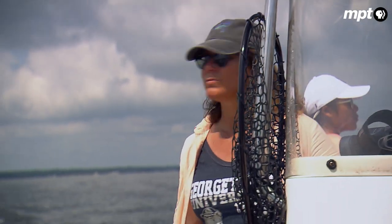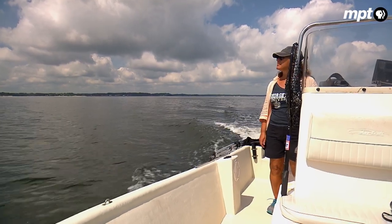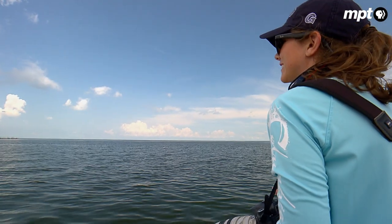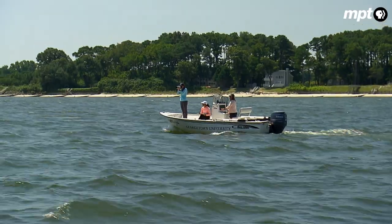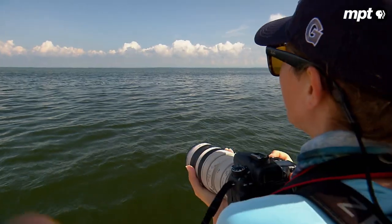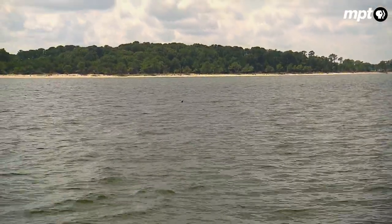Janet Mann, professor of biology and psychology at Georgetown University, along with two of her graduate students, worked the waters of the lower Potomac River. Just one or more than one? I've just seen one. Mann is a world-renowned expert on bottlenose dolphin behavior and since 2015, the dolphins of the Chesapeake have become her primary focus.